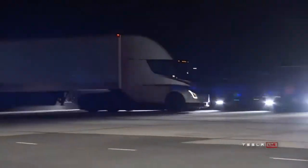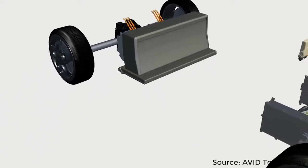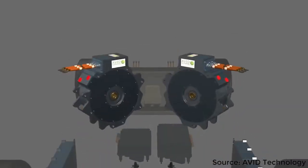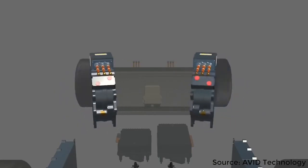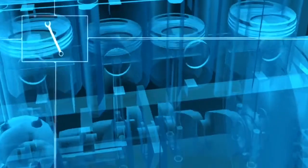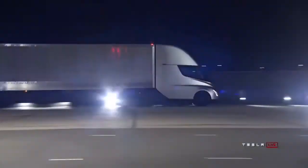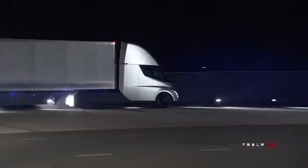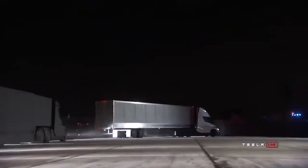The obvious efficiency gain is that an electric powertrain is much more efficient than a diesel engine. A lithium-ion battery pack has a discharge efficiency generally over 95%, and the electric motors generally have efficiencies of over 90%, which is much higher than diesel engines, which are normally around 30% efficient. However, this is just the start of the efficiency gains for the Tesla Semi-Truck, and I think at least one of these ways used to increase the efficiency will surprise you.